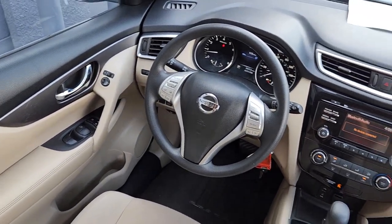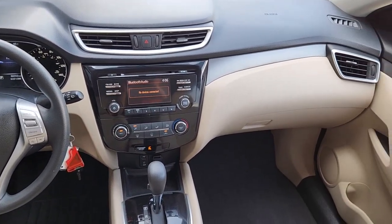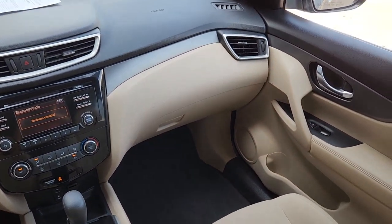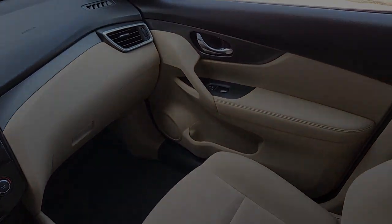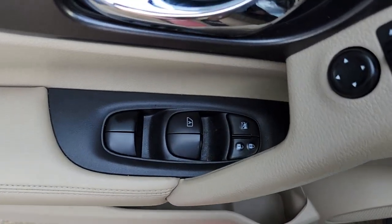Keyless entry, satellite radio, alarm, electronic stability control, steering wheel audio controls, rear spoiler, traction control, intermittent wipers, passenger vanity mirror, and tire pressure monitoring system.